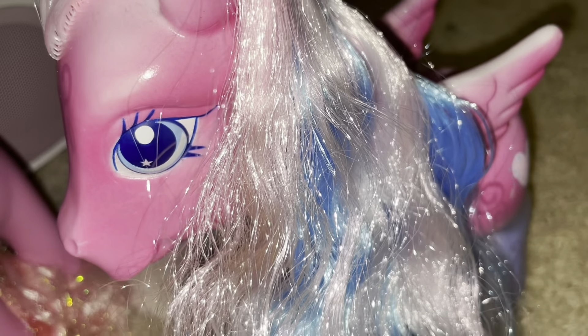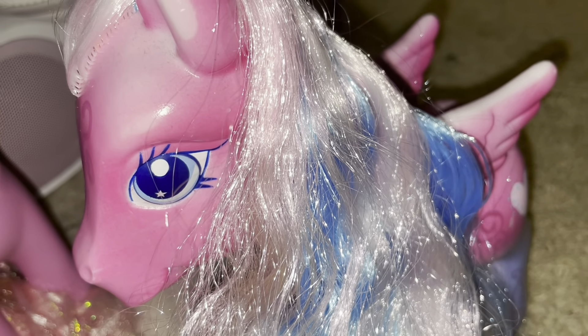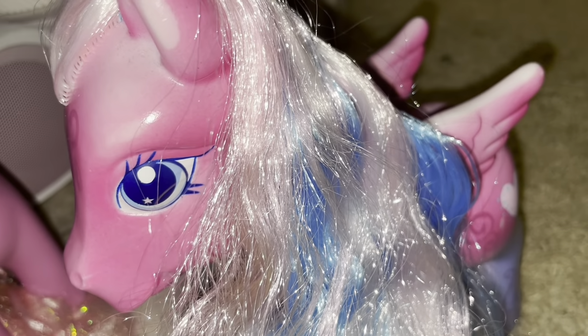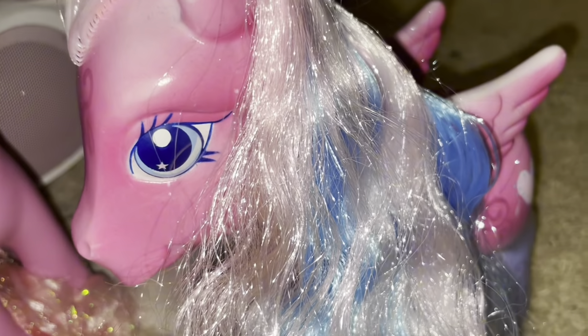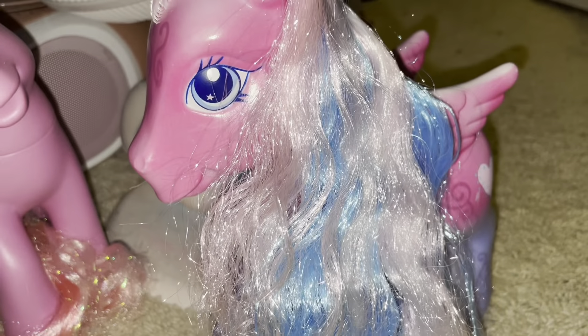Hey guys, so today I just wanted to share some My Little Pony Generation 3 and Generation 4 items — not too common, not too well-recorded — that I have in my collection. First things that I really like are these Generation 3 large ponies.